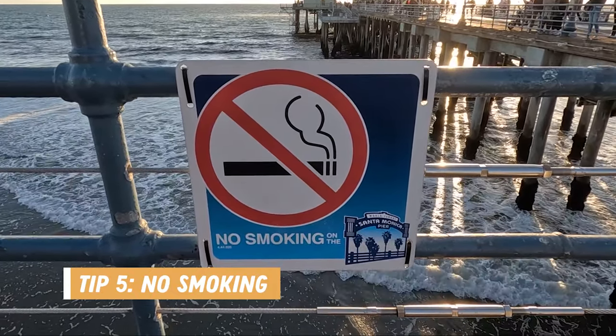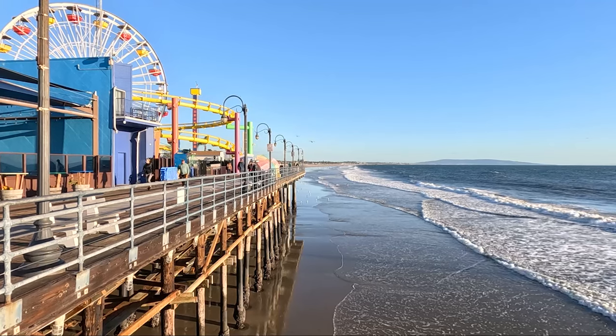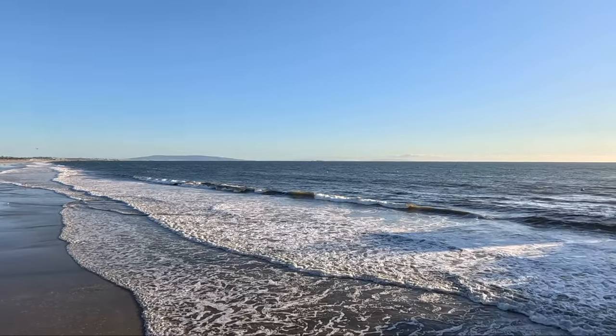The last tip is that the pier is a non-smoking attraction. There are signs posted all around that smoking is not permitted on the pier. Be sure to stay tuned for more Los Angeles area videos coming up to cover all of the attractions and activities we got up to while we were there.